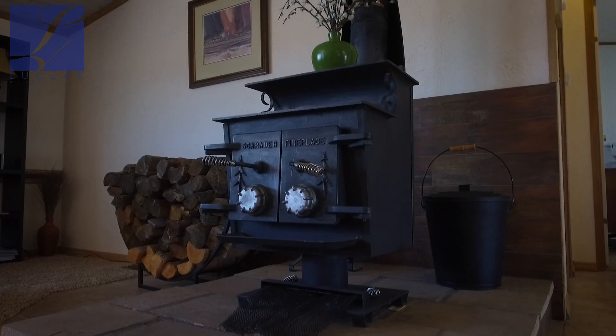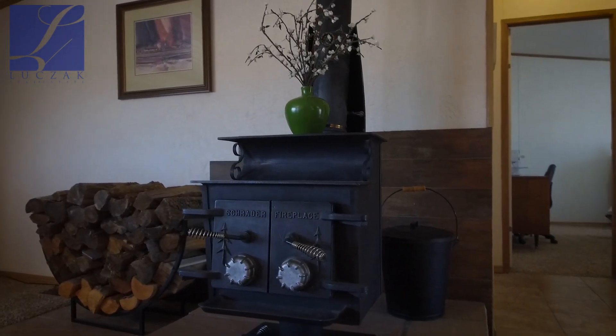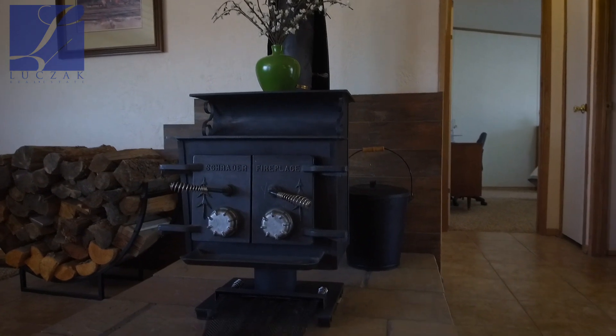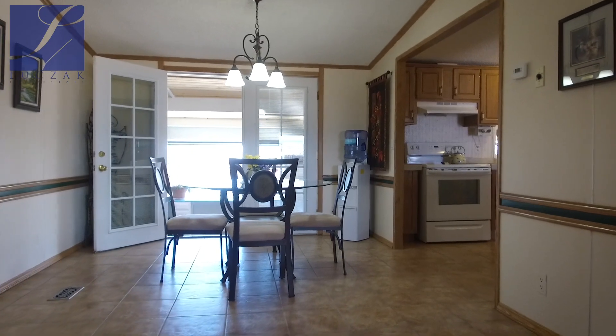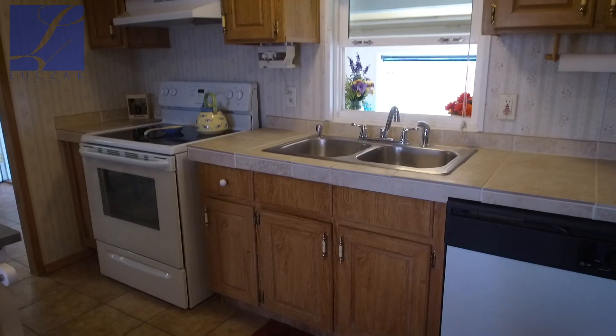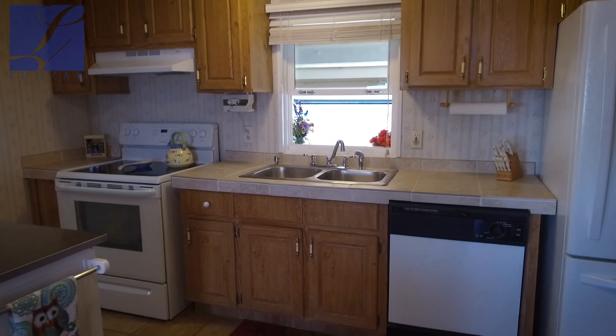You can see you've got a beautiful wood-burning fireplace — it's a fireplace oven that's really going to help heat the space. It's a Schrader fireplace, which is really high-end as far as these fireplaces go. Beautiful tile surrounding the hearth, and then beautiful tile that runs into the kitchen area. The kitchen's got a ton of countertop space, beautiful cabinet space, and beautiful tile countertops.